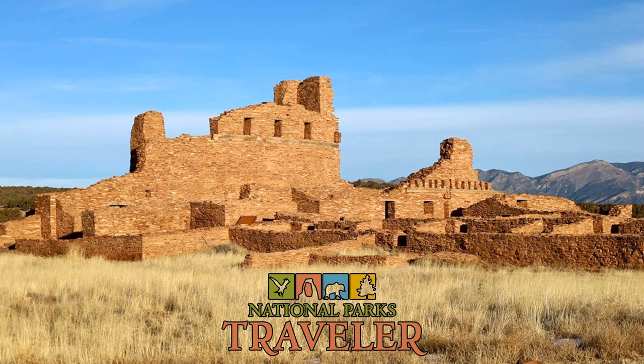To learn more about the problem, its accomplishments, and what it's working on today, we've invited Ian Huff, the National Park Service's Vanishing Treasures Program Coordinator. We'll be back in a minute with Ian.